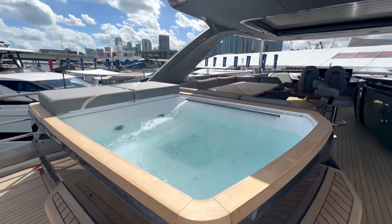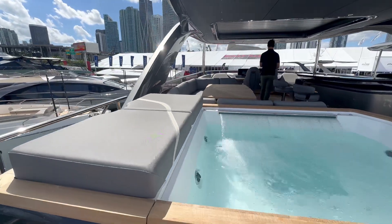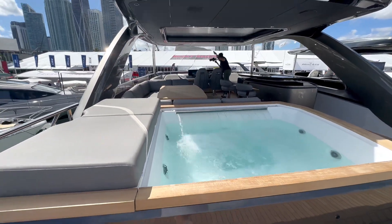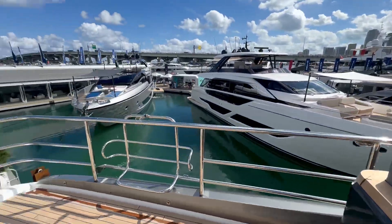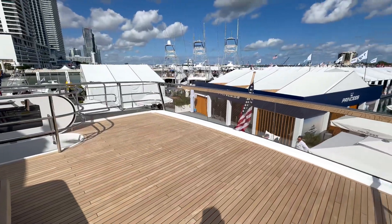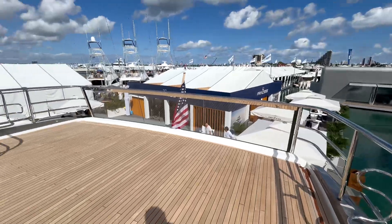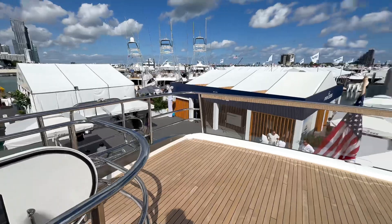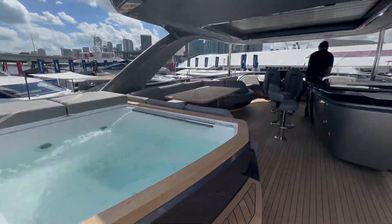There's even seating around the jacuzzi so guests can dip their feet in without getting fully wet — a nice touch. The top deck lounge is very open with plenty of space and opportunity to arrange whatever furniture you want, really allowing you to design the space for yourself however you'll use it best. Absolutely stunning vessel overall.